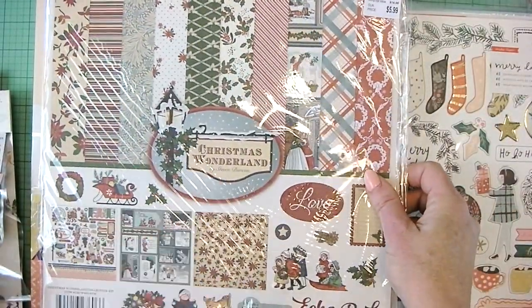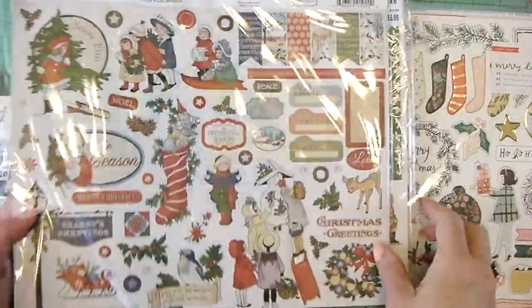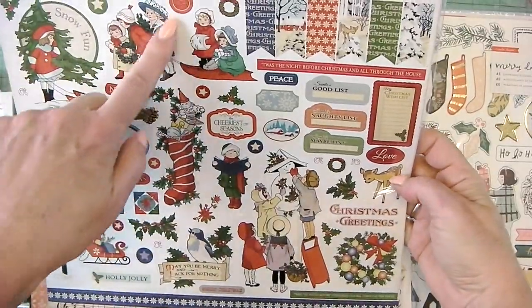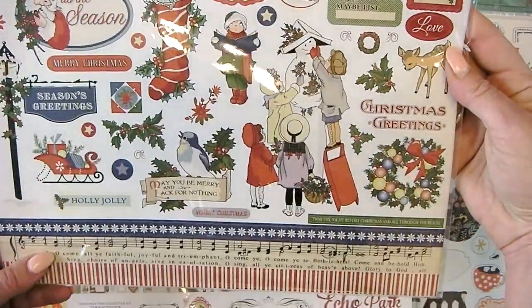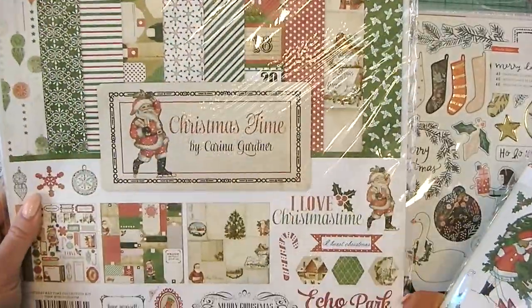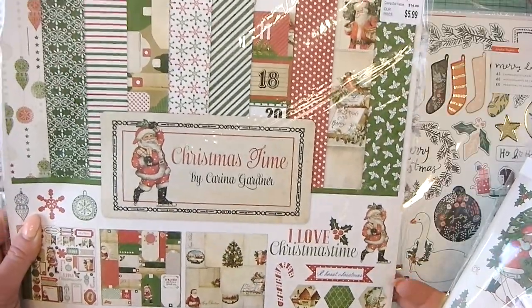Like I said before, I love Stephen Duncan, so Christmas Wonderland. It has a vintage feel — that kind of vintage illustrations. It's got some washy tape-looking stickers. It's got the Christmas Time by Karina Gardner. This one also has a vintage feel.